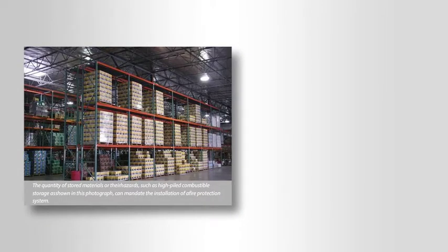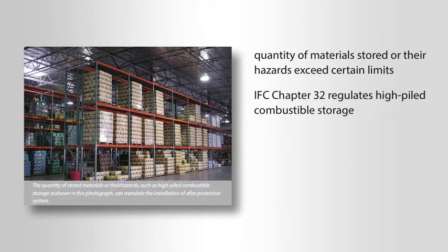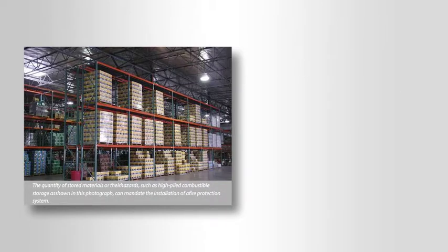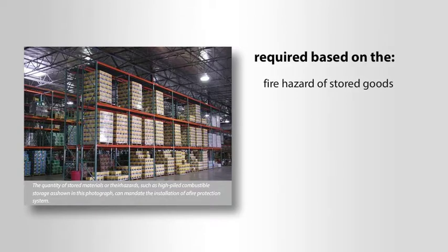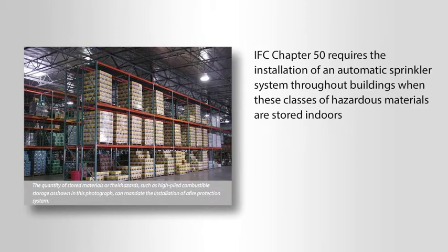A fire protection system may be required inside a building when the quantity of materials stored or their hazards exceeds certain limits. IFC Chapter 32 regulates high-piled combustible storage, which is a very common method of storing large volumes of materials in Group S occupancies. Automatic sprinkler protection in these buildings is required based on the fire hazard of the stored goods, the storage height and area, and the building's occupancy classification. Certain classes of hazardous materials are so easily ignited or can cause such a large amount of damage that IFC Chapter 50 requires the installation of an automatic sprinkler system throughout buildings when these classes of hazardous materials are stored indoors.